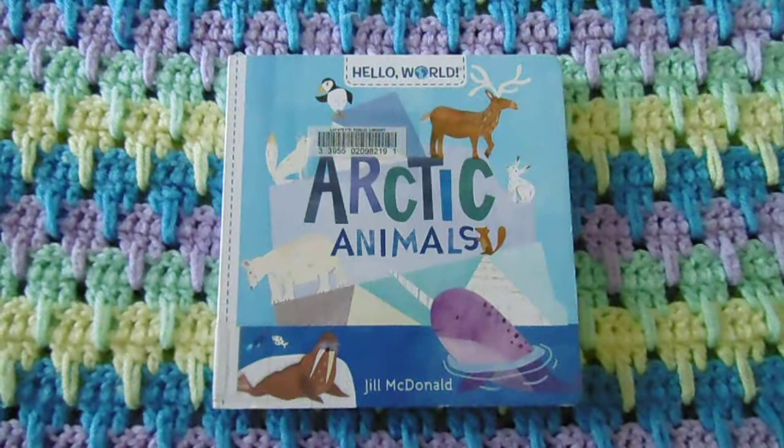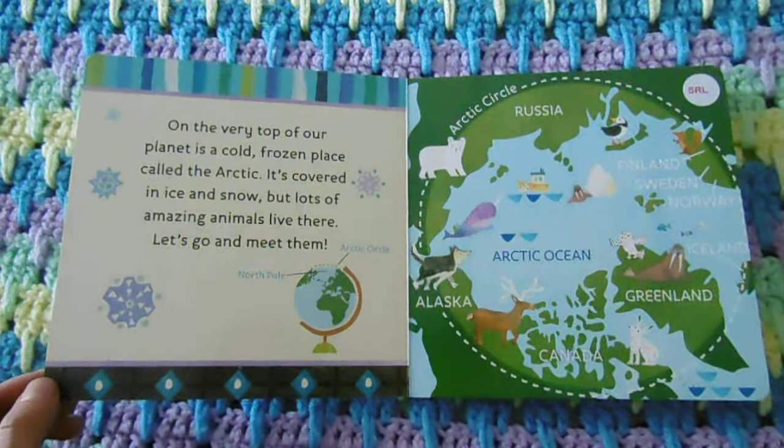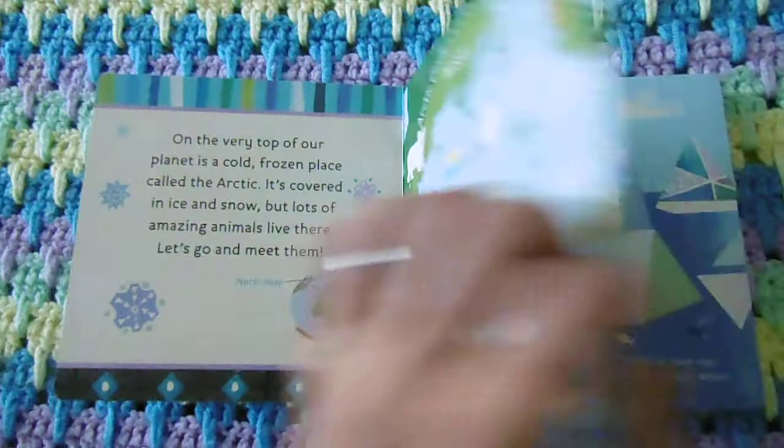Hello boys and girls, welcome back. Today we're going to read a non-fiction book from the Hello World series about Arctic animals. First, let's learn what the Arctic is. On the very top of our planet is a cold frozen place called the Arctic. It's covered in ice and snow, but lots of amazing animals live there. Let's go and meet them.